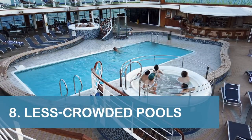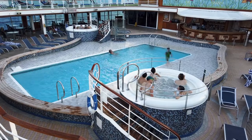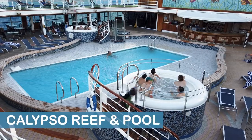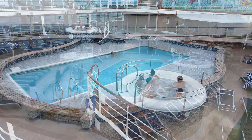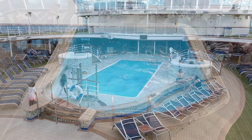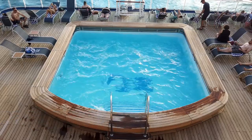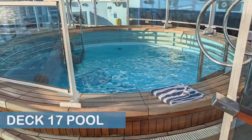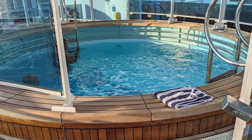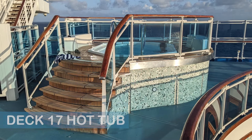Our next tip is to check out a couple of less crowded pools and hot tubs if the main ones are too busy. Most passengers on the Emerald Princess will head to the Calypso Reef & Pool on Deck 15 midship, the Neptune's Reef & Pool on Deck 15 midship, or the Terrace Pool on Deck 14 aft. If those pools are too busy, check out the small pool and hot tub located on Deck 17 aft at the back of the ship — although both are displayed on the ship's deck plan, they weren't very popular during our cruise.